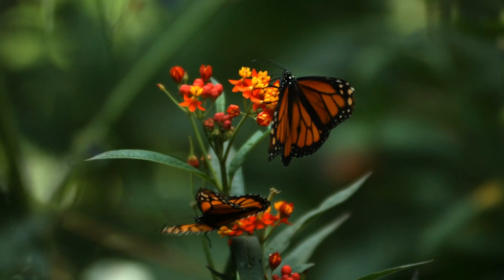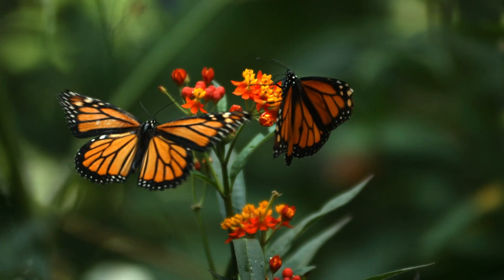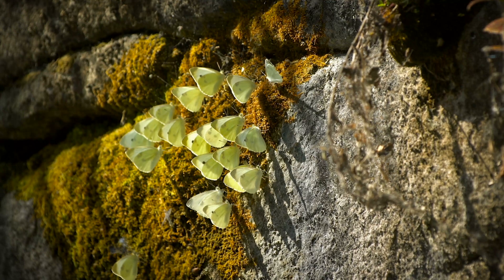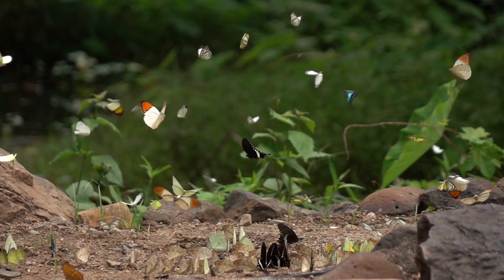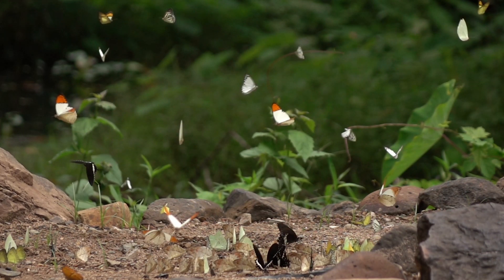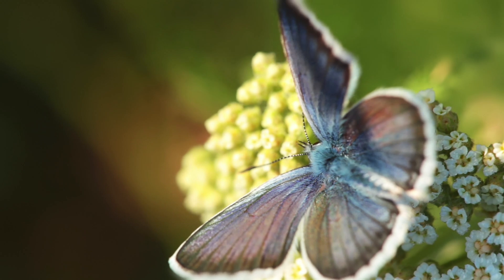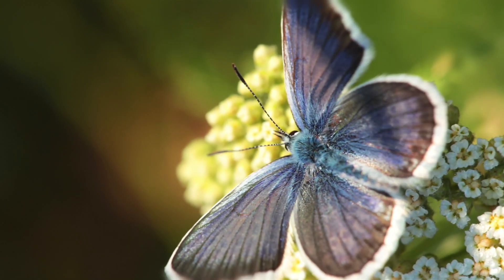However, some species, such as monarch butterflies, can live for months during their migratory period. The butterfly's life cycle is a testament to nature's ability to innovate and adapt. Each stage is meticulously designed to ensure survival and continuity, highlighting the interconnectedness of ecosystems. Butterflies also play crucial roles as pollinators, contributing to the health of plants and crops, and as indicators of environmental health.